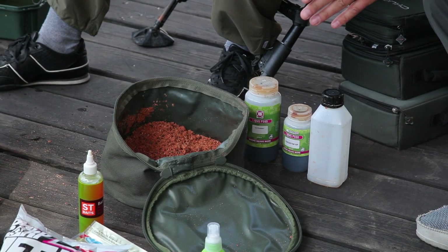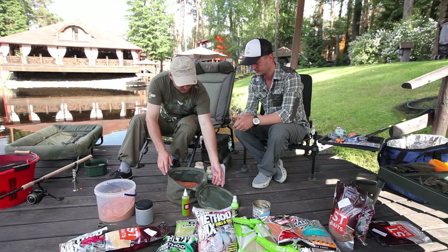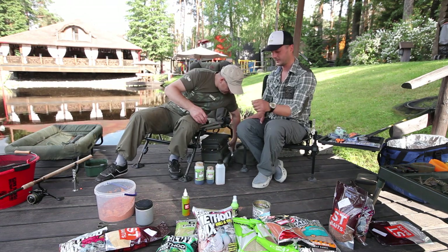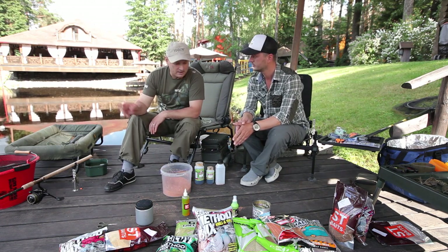We've moistened the groundbait for the first time. We set it aside so the hemp absorbs the water. The feeder groundbait needs to stand 10-15 minutes. We'll return to it in a moment to do the second moistening. Now we'll moisten the free-offering ball groundbait — the one we'll shoot with the catapult. We don't add the stimulants to this portion — those must stay only in the feeder. The feeder bait must be tasty, but not tastier than our feeder.